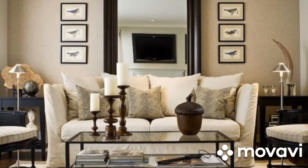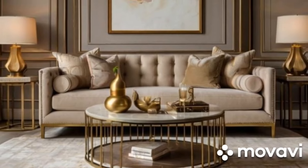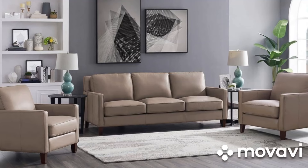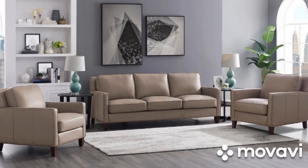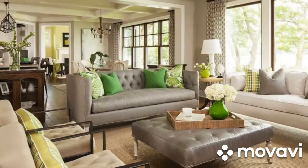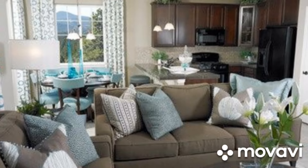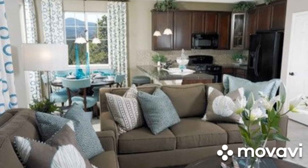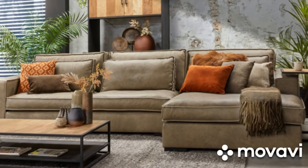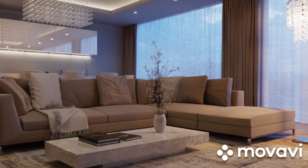Ivory is a softer alternative to white, bringing elegance without starkness. This color adds a touch of sophistication and pairs beautifully with both light and dark accents. An ivory sofa can create a warm and inviting ambience, making your living room feel cozy yet refined. It's an excellent choice for those who want the brightness of white but with a bit more warmth and depth. Ivory complements a wide range of color palettes, from pastels to bold hues, making it a versatile and stylish option. Ivory sofas offer a neutral foundation that allows you to experiment with different textures and fabrics — imagine pairing them with plush velvet cushions in jewel tones for a luxurious feel, or soft linen throws and muted pastels for a serene and calming environment.